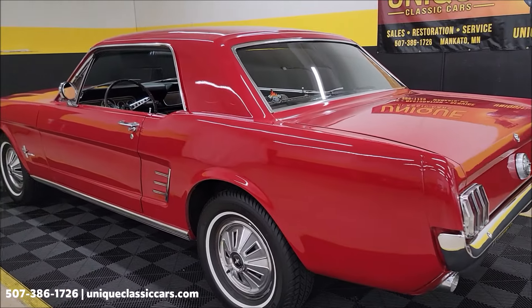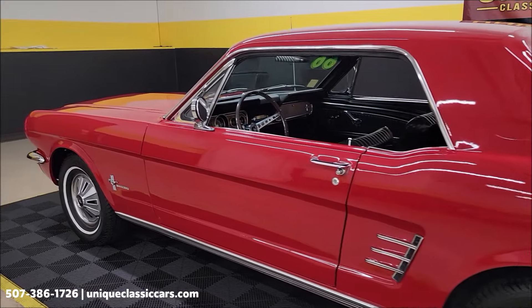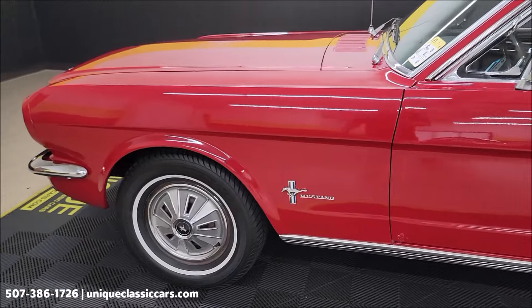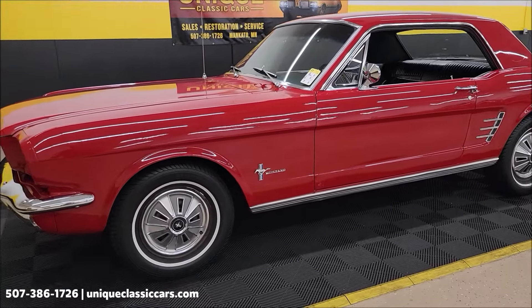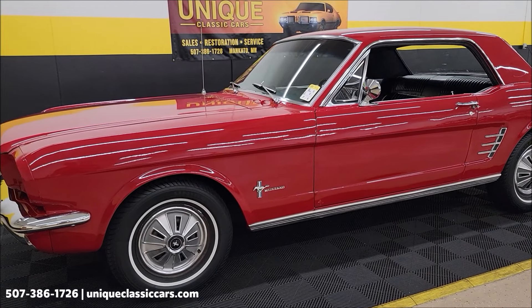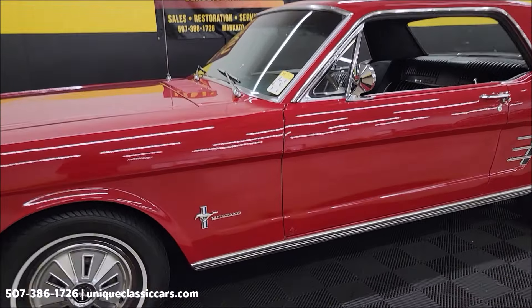Let's take a look down the driver's side. If you like these early Mustangs, go ahead and subscribe to our YouTube channel — you never know what you may see come through Unique Classic Cars. Vehicles are uploaded daily on our website, as are videos, and they are available to purchase when they're uploaded.